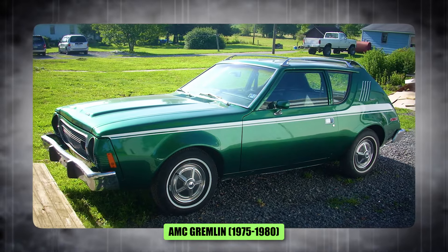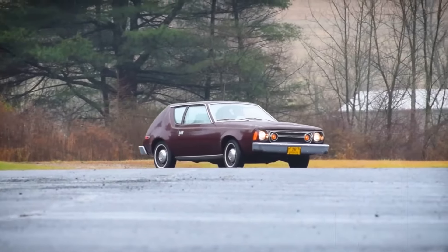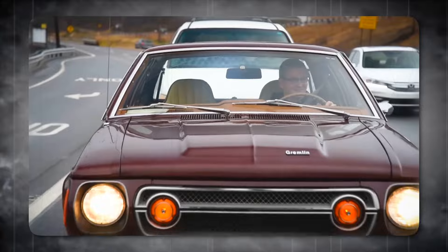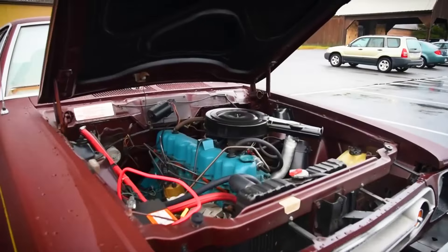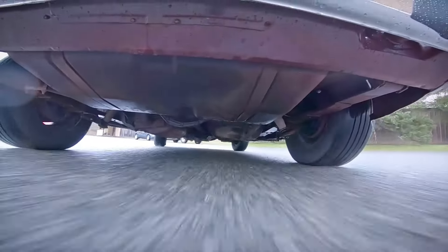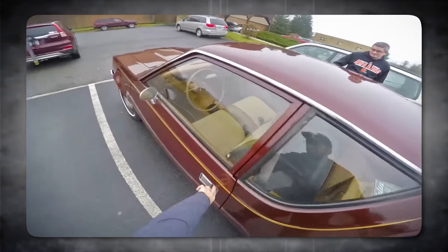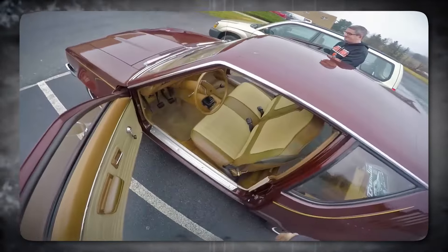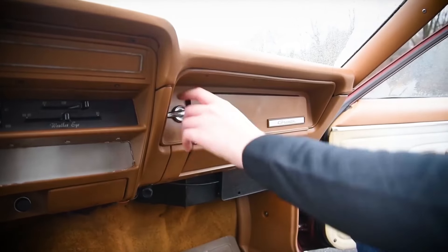Number 13, the AMC Gremlin, from 1975 to 1980 — a car that never quite grew into its name. I appreciate what AMC was trying to do. The oil crisis was looming and gas prices were skyrocketing. People needed practical, fuel-efficient cars. But the Gremlin, cobbled together from leftover parts, ended up looking like a confused Frankenstein's monster of a car. The stubby rear stuck out like a sore thumb, and the whole thing just felt awkward on the road.